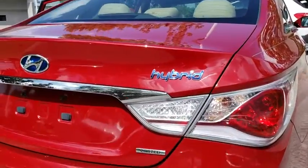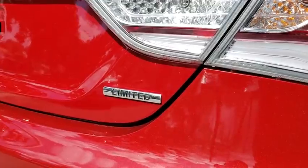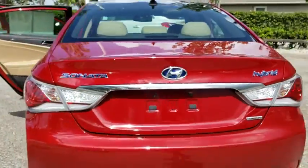More power, less fuel, no guilt. This vehicle has less than 50,000 miles. Here are some of this vehicle's great options.